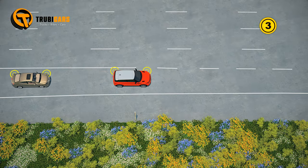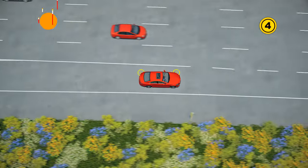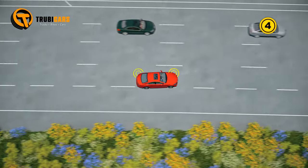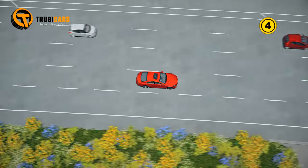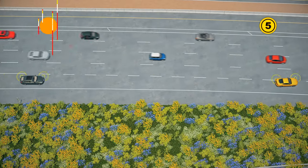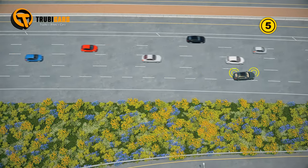3. Stop just before entering the merge lane. 4. Use the merge lane to adjust your speed to match that of the expressway traffic, allowing for a smooth merge without the need to stop. 5. Maintain a safe distance between your vehicle and the one in front of you, providing ample time to stop in case of an emergency.